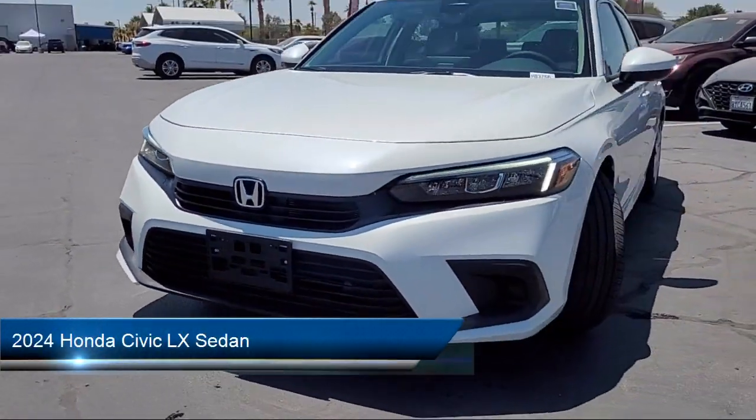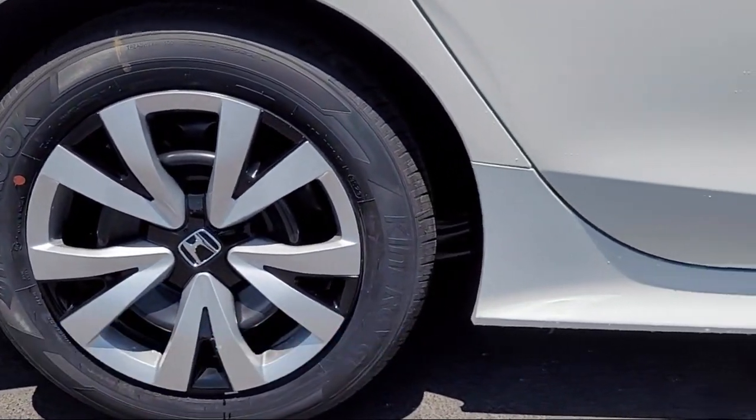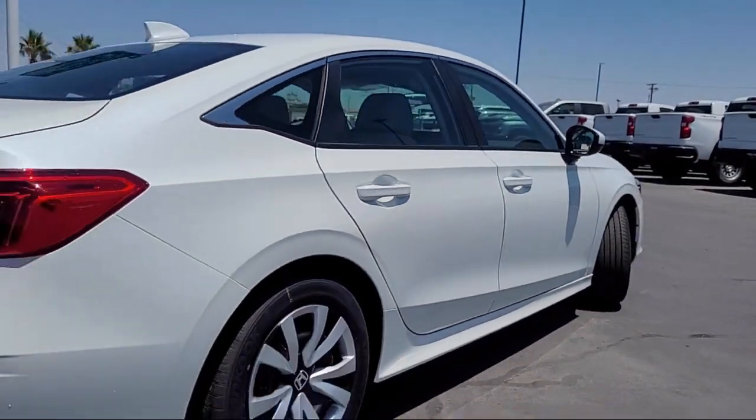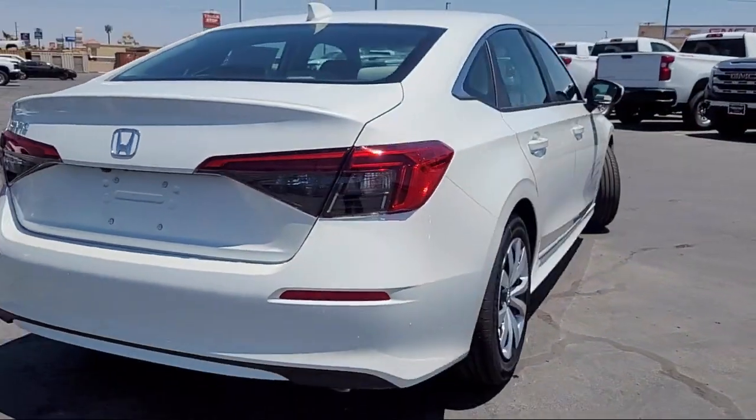It comes equipped with Apple CarPlay and Android Auto, rear view camera, speed sensing steering, steering wheel controls, and auto high beam headlamp control.